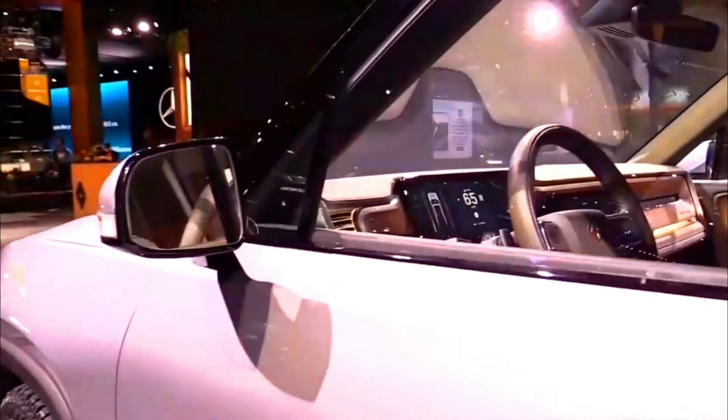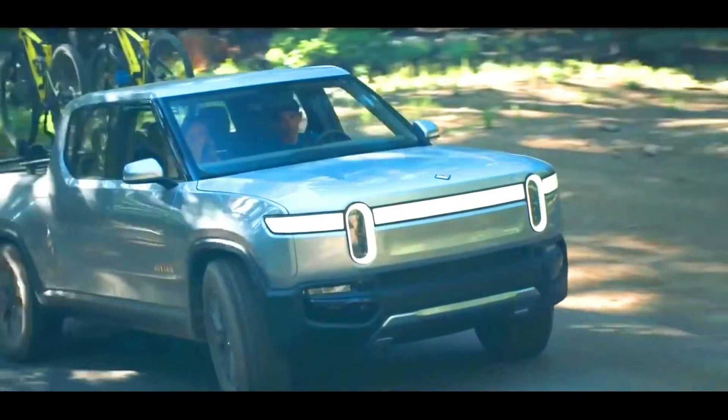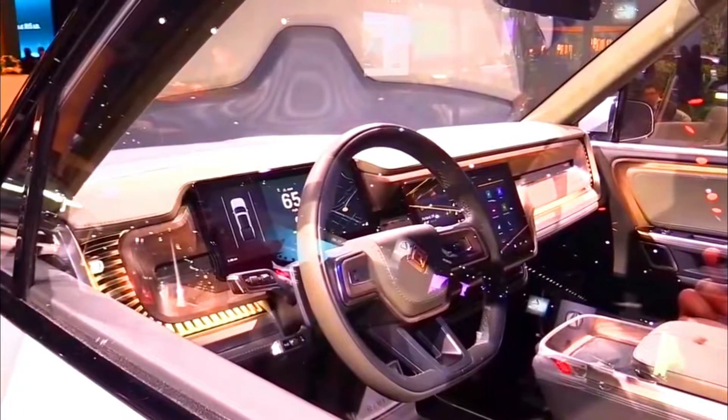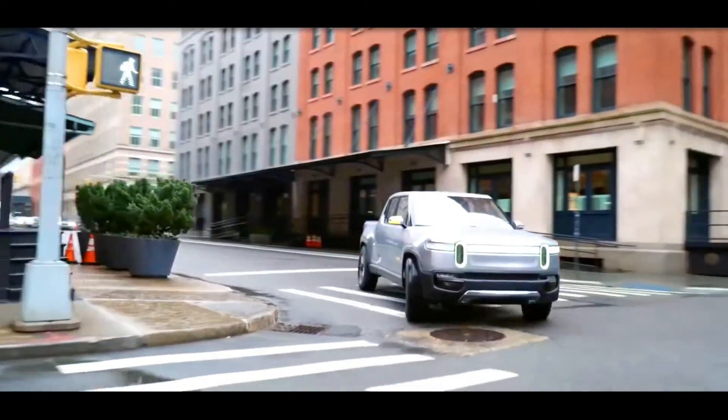On the front, there is no grille since it is an electric truck. Instead, we get a cargo space that is quite large. The unified LED bar across the front increases visibility by far, and the vertical design of the headlights is quite interesting and refreshing. All in all, the truck remains mostly the same with minor tweaks on the outside.